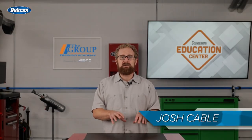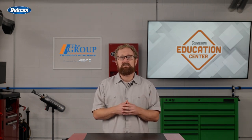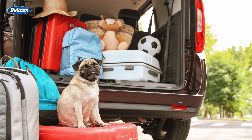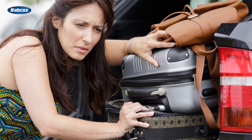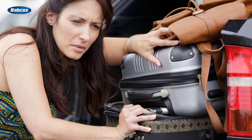Road trips are a sales opportunity for parts professionals, and not just for the routine maintenance that goes into getting the family vehicle ready for long-distance travel. Unencumbered from the luggage restrictions that come with air travel, it's tempting to bring as many creature comforts of home as possible when traveling by car. When the amount of stuff we choose to bring on vacation outgrows our cargo space, that presents another selling opportunity for counter pros.